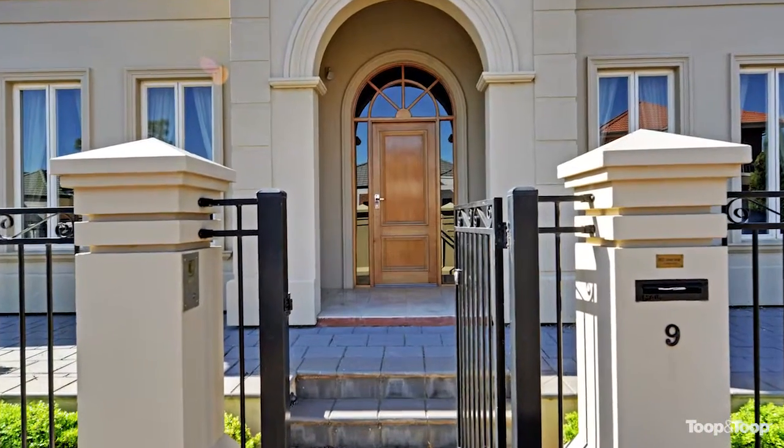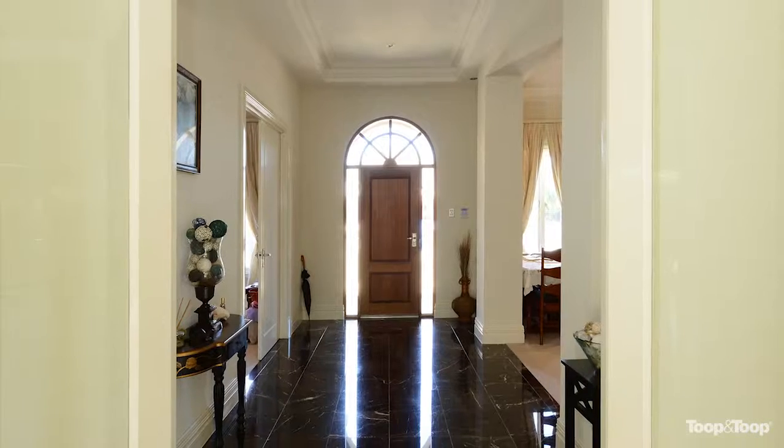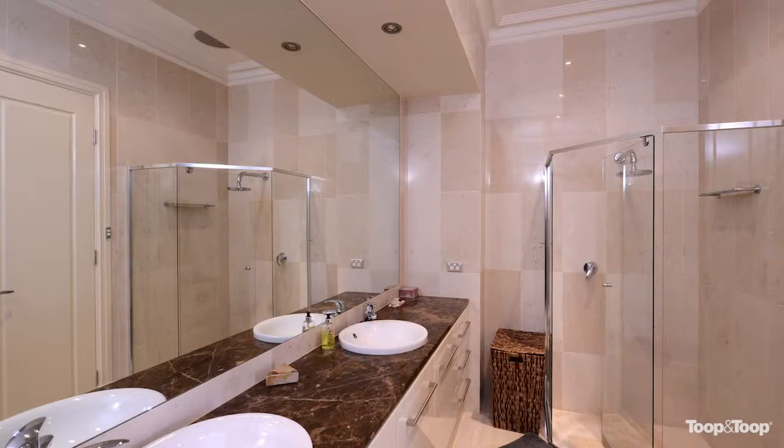Hi, I'm Len Ellington. Welcome to 9 Dutton Avenue, Mawson Lakes. What a beautiful home we have here, built by Decellis Homes in 2007. It's just an amazing fit out.